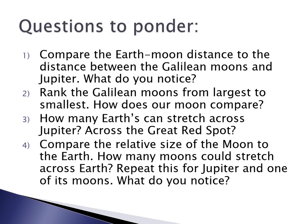Here are some questions for you to ponder: Compare the Earth-Moon distance to the distance between the Galilean moons and Jupiter — what do you notice? Rank the Galilean moons from largest to smallest. How does our moon compare? How many Earths can stretch across Jupiter? How many can stretch across the Great Red Spot? Compare the relative size of our moon to Earth. How many moons could stretch across the Earth? Then repeat this for Jupiter and one of its moons — do you notice a difference?